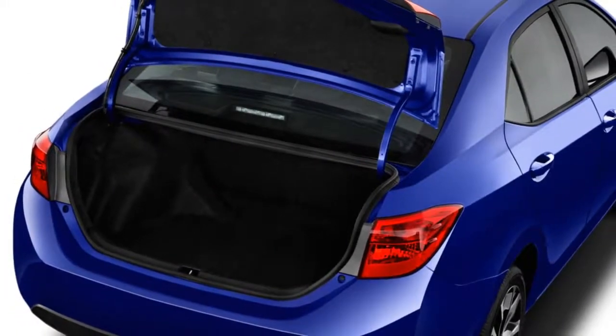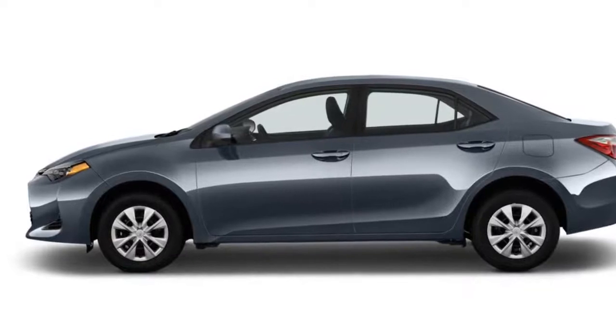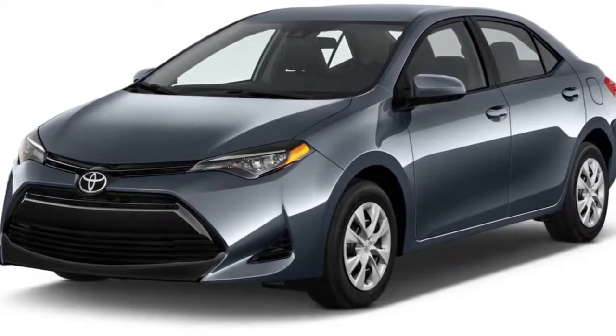An important note: Toyota offers two different versions of the Corolla, each with its own story to tell. We've grouped them together — the Corolla sedan and the Corolla iM hatchback — since they share a name and a basic outlook on life.